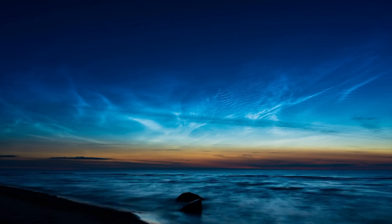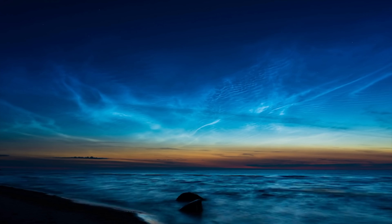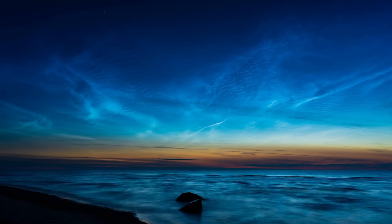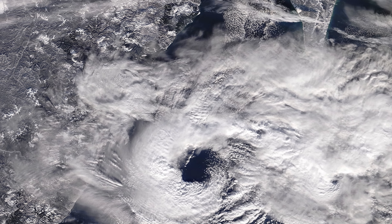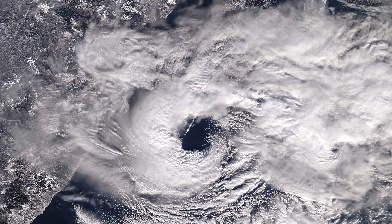Mars also features ice clouds, very similar to noctilucent clouds here on Earth — high-altitude ice crystals that attach to small dust particles. The Martian hurricane seen at the beginning is actually an ice crystal cloud — an ice crystal hurricane. These Martian cyclones are often referred to as 'repeating northern annual clouds' because they appear around the same time every Martian year. They are short-lived, and while some theories compare them to polar lows on Earth, they remain somewhat mysterious.